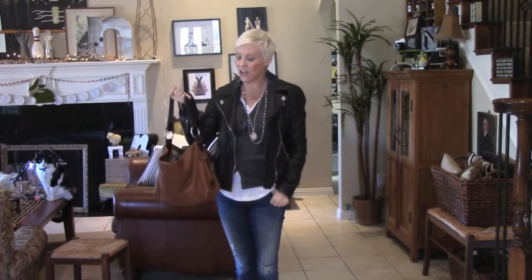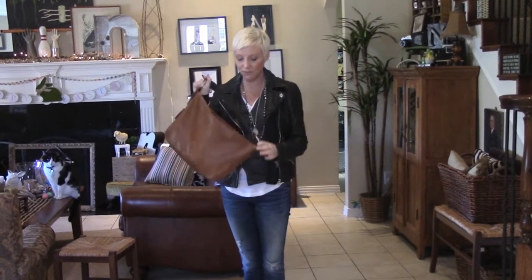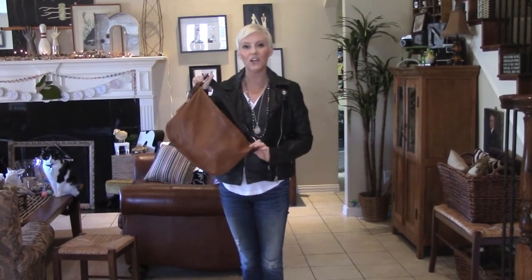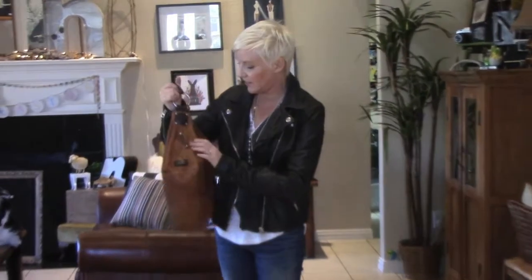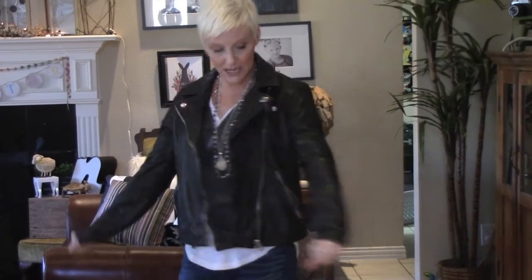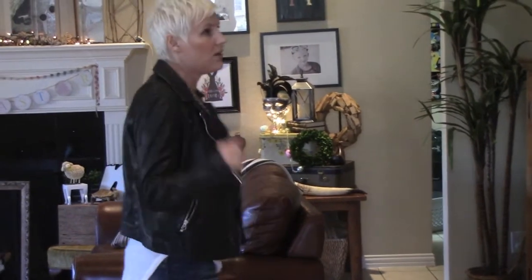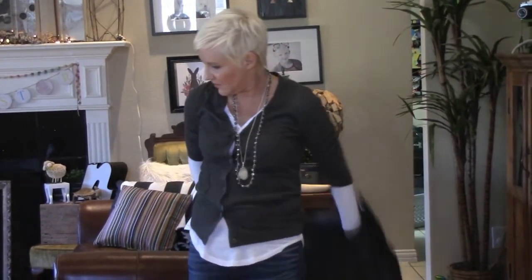Let's start out with my hobo bag. This is from the Sundance catalog — my husband got it for me for Christmas. It's a really perfect, cozy little hobo bag that fits a lot of good stuff. The brand name is Ellington and I love it. And then I have my Madewell leather jacket that my husband also got me. I just love it — it's so soft, the most buttery soft leather.